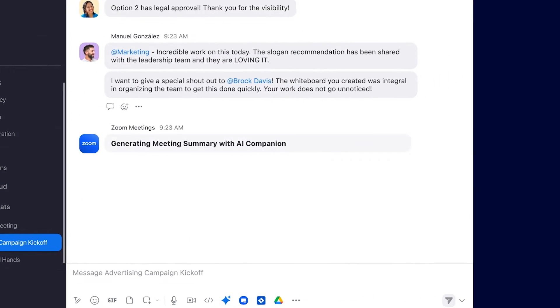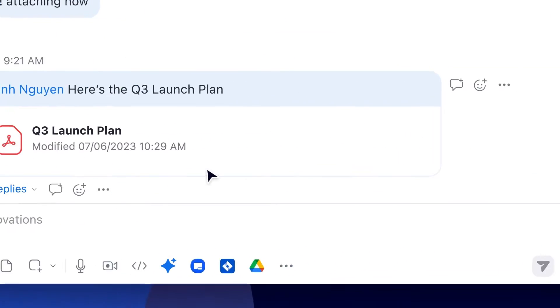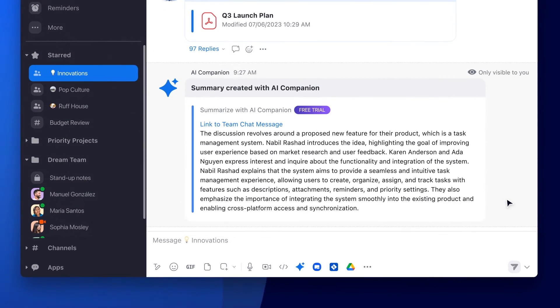If you see, for example, that many employees are using meeting summaries but aren't using AI Companion's team chat features, you might want to share resources that show how you can use AI Companion to summarize chat threads or get help composing chat messages.